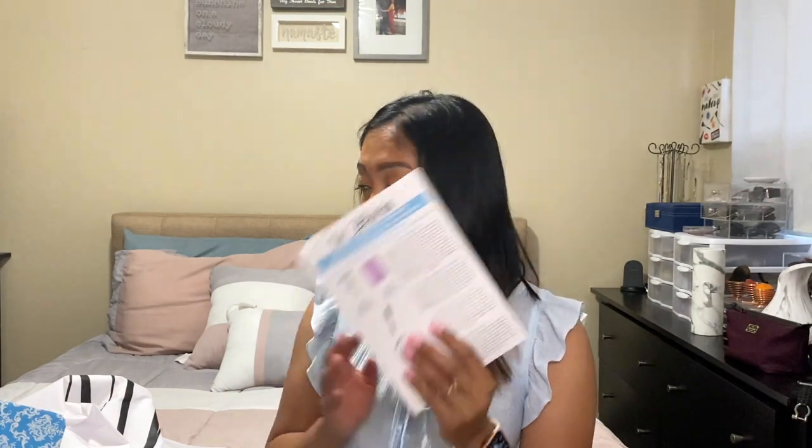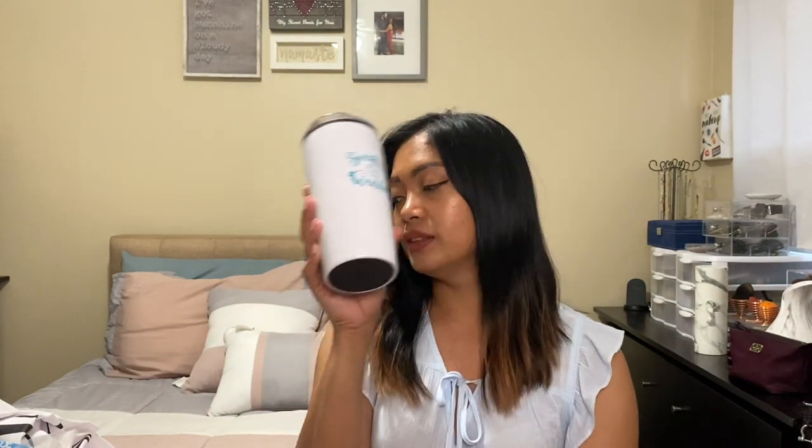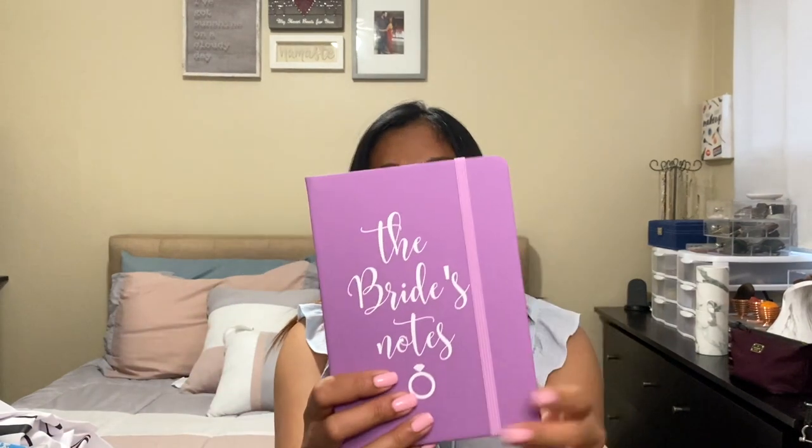That's how many items — one, two, three, four, five, six — six items. I honestly like everything; I feel like everything's going to be useful. The tumbler is very cute and useful. I love coffee, so this is gonna be great for me every day — on the go, coffee on my way to work. And the notebook, the Bride's Notes, will be great because I'm in the process of planning our wedding and I needed a notebook to write down all the important notes and dates.